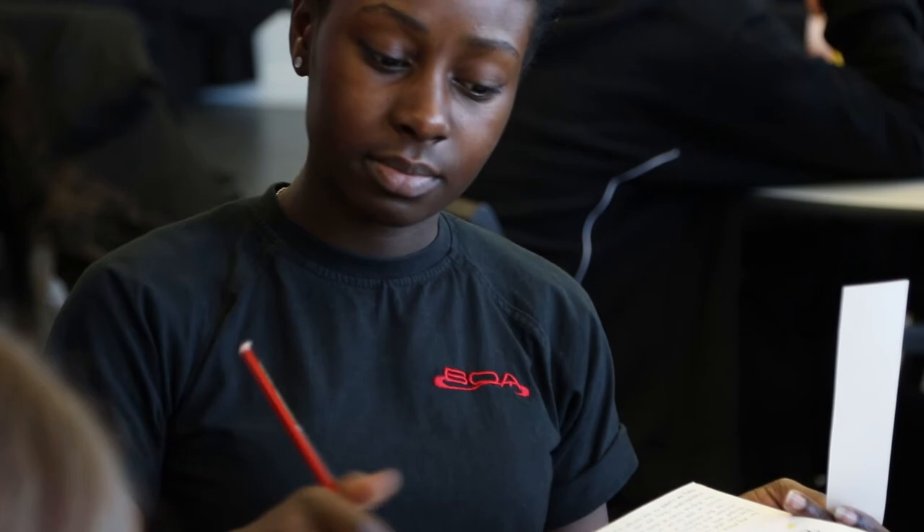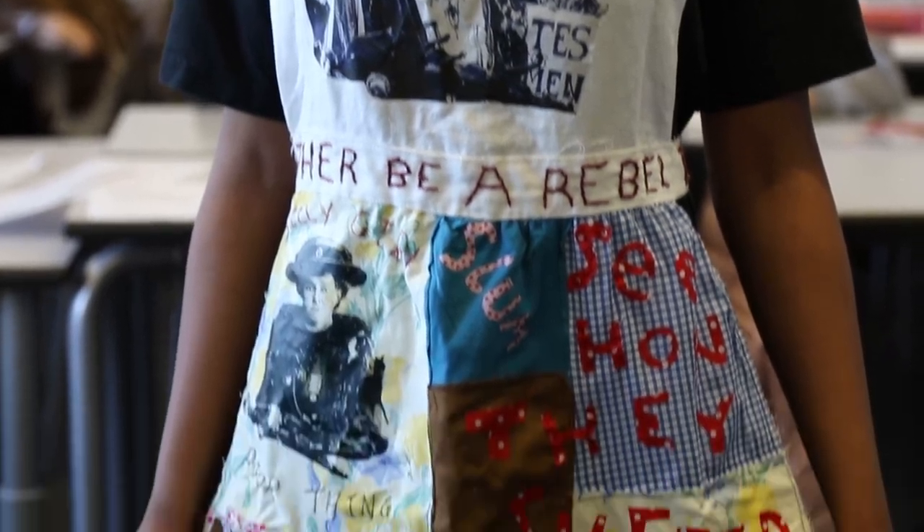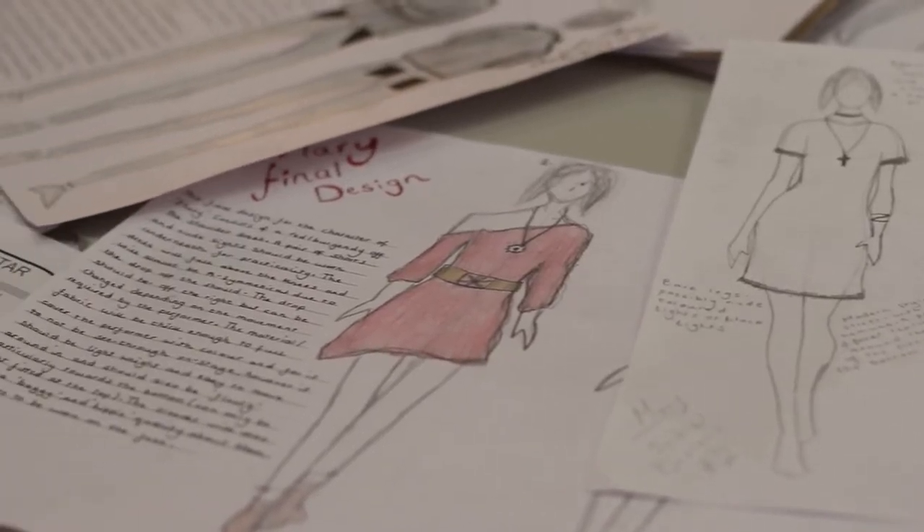We're quite proud of the progression stories from a lot of our students. We've secured places at some very high-profile universities and courses in disciplines like fashion, architecture, fashion design, photography, illustration, and a whole host of destinations. If you have an ambition and a career and a course in mind, we'll help you get it.